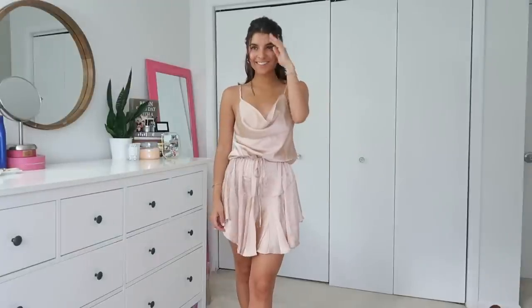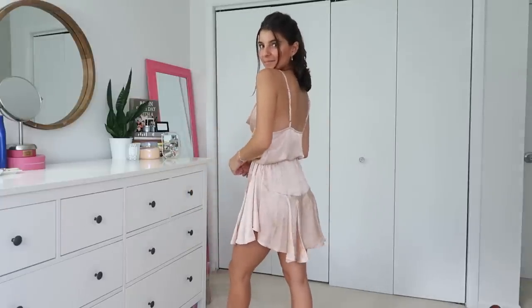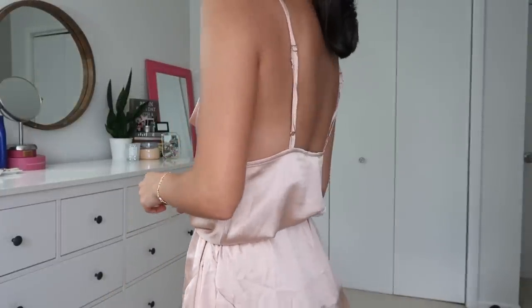Now we have this beautiful dress that is so romantic. It's the perfect color for summer — that kind of rosy champagne color just makes everything pop with a little golden tan. The fact that it's silk, and has this cowl neckline, just makes it so flirtatious. I am wearing a size two in this, and it retails for $54.